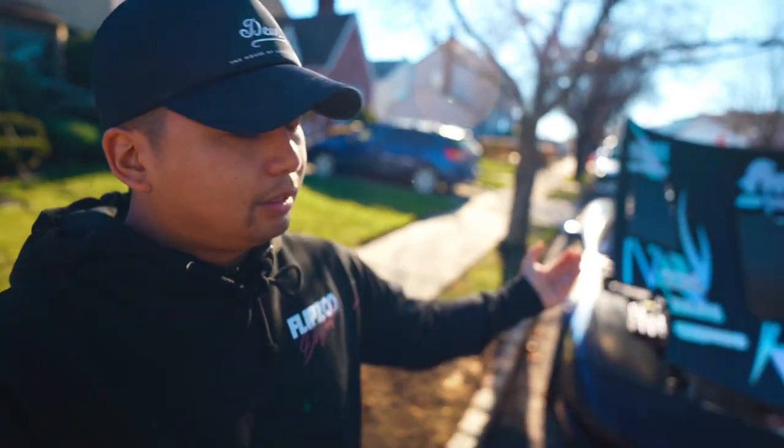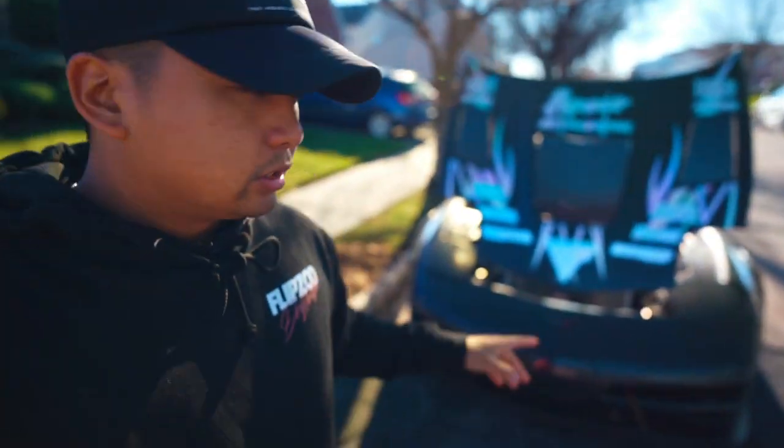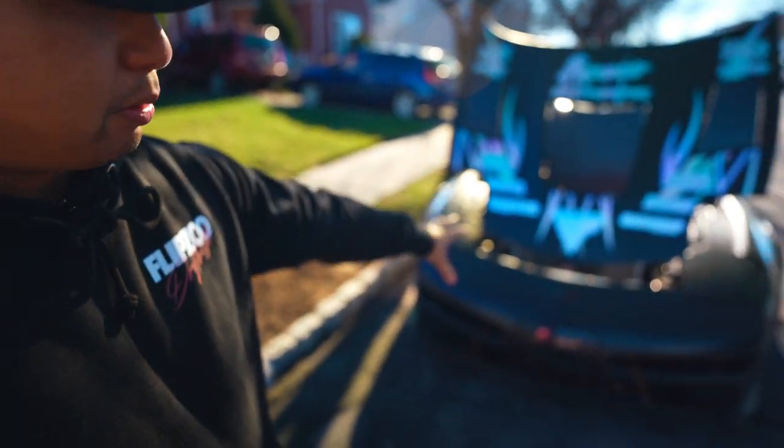There are a couple of things that we need to do today. We need to pull this whole entire front bumper off so we can actually get the bash bar in, and also get our brand new Night Drive TV headlights on. Super pumped, can't wait. Also need to get all the splitter rods and get everything — we've got a lot planned for this car.